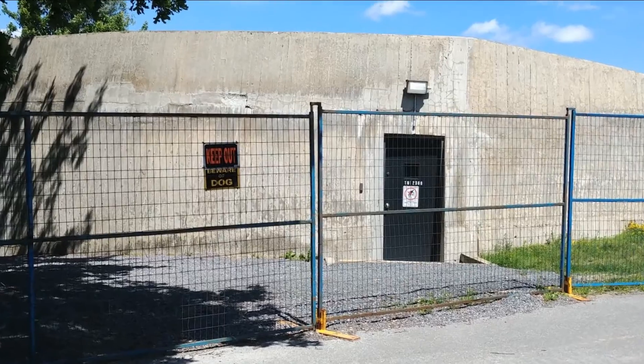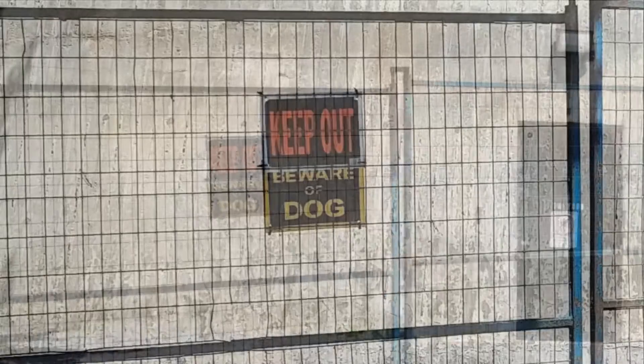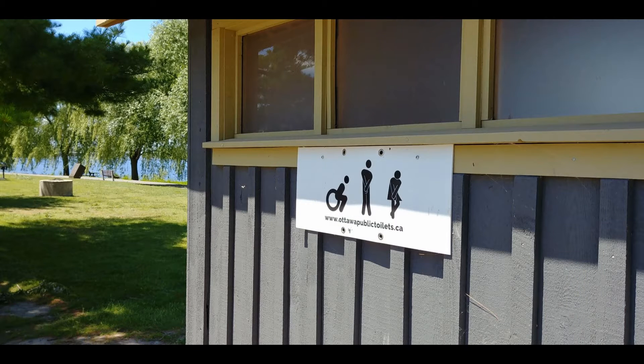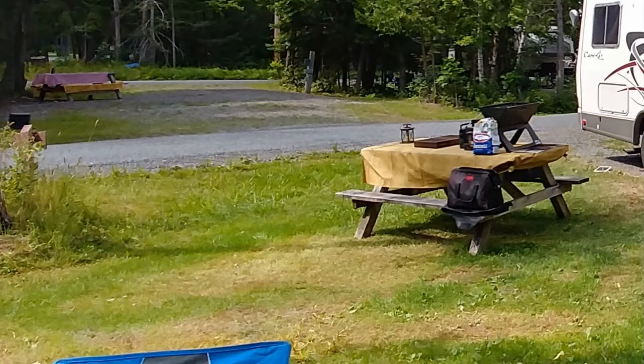Got to love the odd signs the city decided to use. This one surrounds a concrete building run by the city which had some issues as a result of some recent flooding. I can honestly tell you that there are no dogs inside that fenced area. And this one — you've got to wonder who makes the final decision on which graphic depictions are used. At the end of the day we enjoyed a barbecue, then relaxed the rest of the afternoon with a nap thrown in for good measure, just before enjoying the evening fireworks.